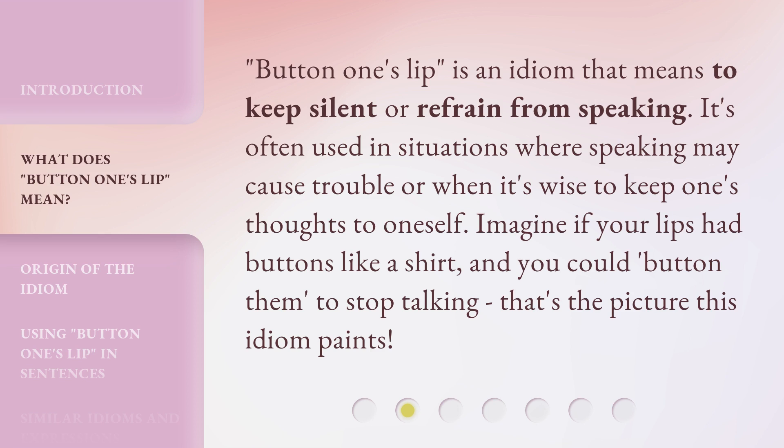"Button One's Lip" is an idiom that means to keep silent or refrain from speaking. It's often used in situations where speaking may cause trouble or when it's wise to keep one's thoughts to oneself. Imagine if your lips had buttons like a shirt, and you could button them to stop talking — that's the picture this idiom paints.